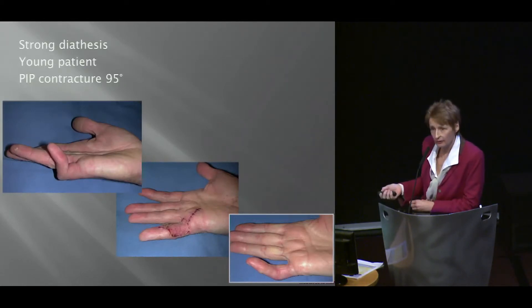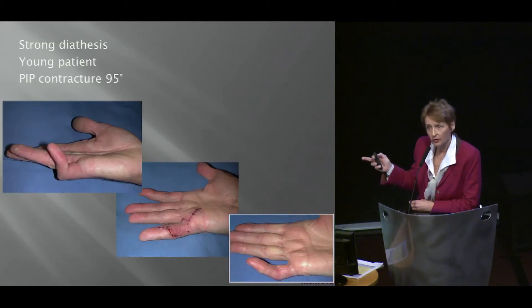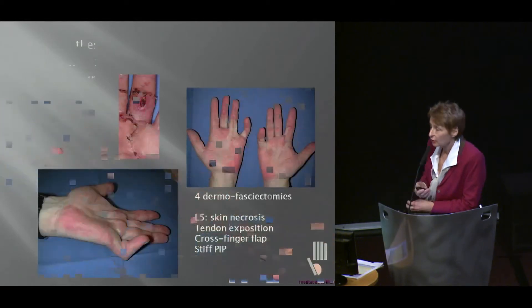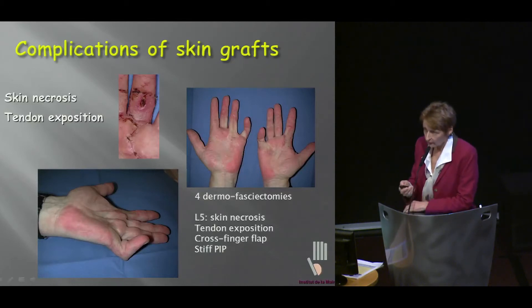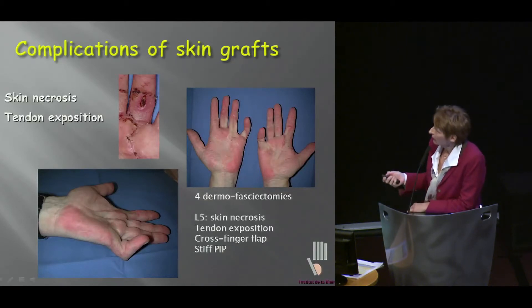And what is this? This is not a recurrence — this is PIP joint stiffness, and we'll talk about that also, because this must be distinguished from contracture. There are complications to skin grafting. I think this is not a very easy technique. It requires a lot of care, and you can get dreadful complications.